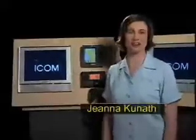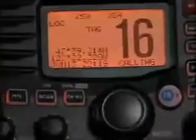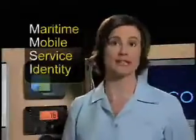Hi, I'm Gina Kunath with ICOM America. One of the most useful features of DSC technology is the position request. My ICOM M504 is interfaced with the GPS receiver so the radio always knows my position. The same is true of the DSC radios on other vessels, as long as the operators have heeded the advice of the US Coast Guard and programmed their radios with MMSI numbers and interfaced the units with their GPS equipment.